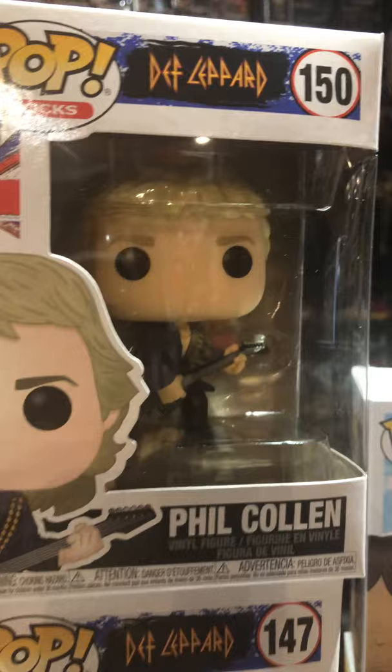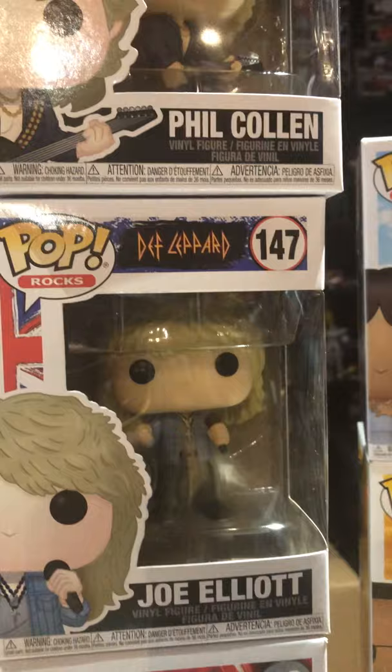Got some Def Leppard Pops — Rick Allen, Phil Collen — not to be confused with Phil Collins — Joe Elliott. The drummer had an accident and only had one arm; they made the pop like that, so attention to detail.